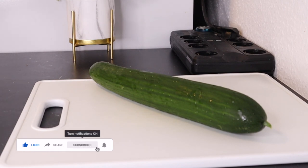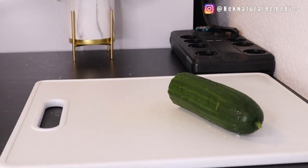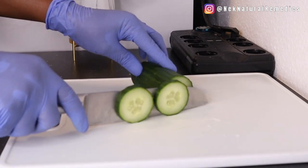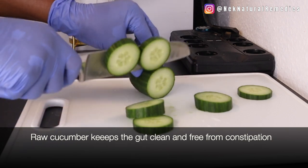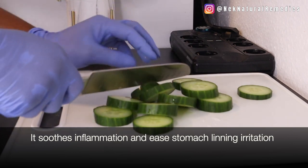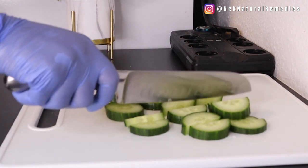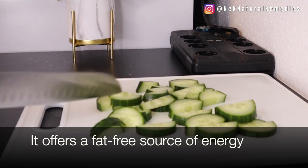The first ingredient we are using is cucumber. Cucumber helps in detoxing and getting rid of bloating. If you are constipated, add cucumber to your drink and your diet — it has lots of water, which is very good in cleansing and removing excess fat and toxins from the body. It also helps to lower your cholesterol, is fat free, and gives you energy.